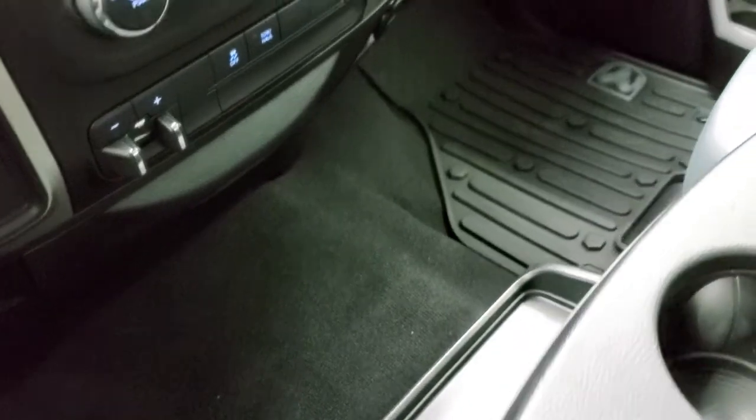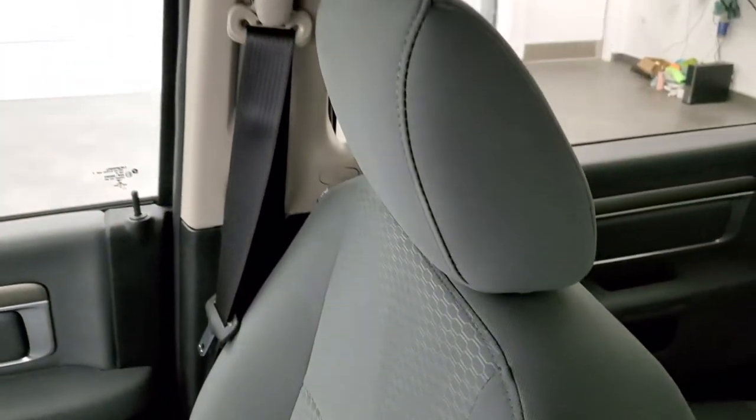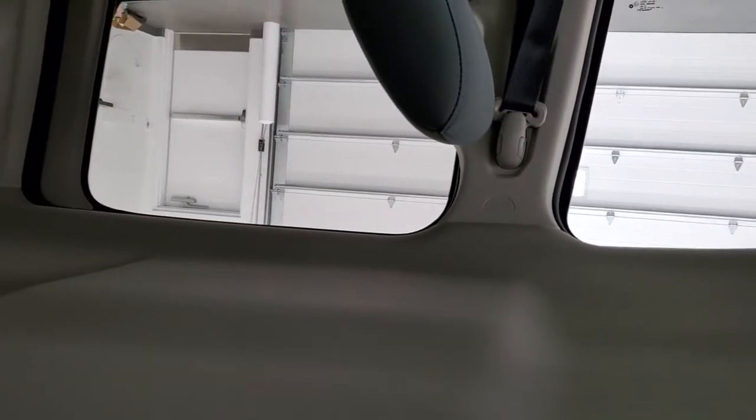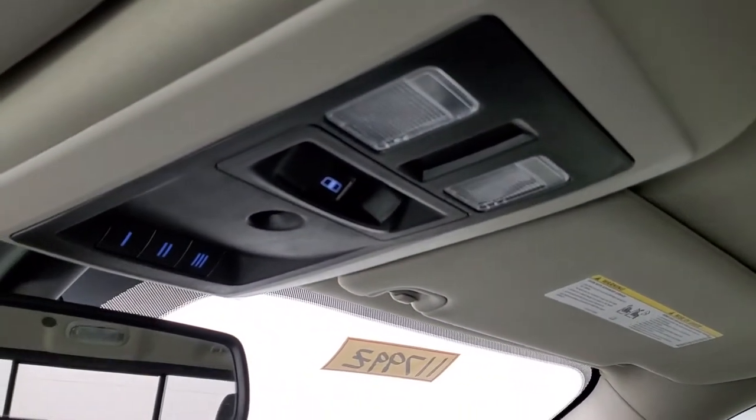The passenger side floor mat, carpeting, and seat are in excellent condition — no rips or tears. The headliner is in really nice shape. You get map lights up here, a power slide-in rear window, and HomeLink buttons for your garage door, security systems, and lighting systems.